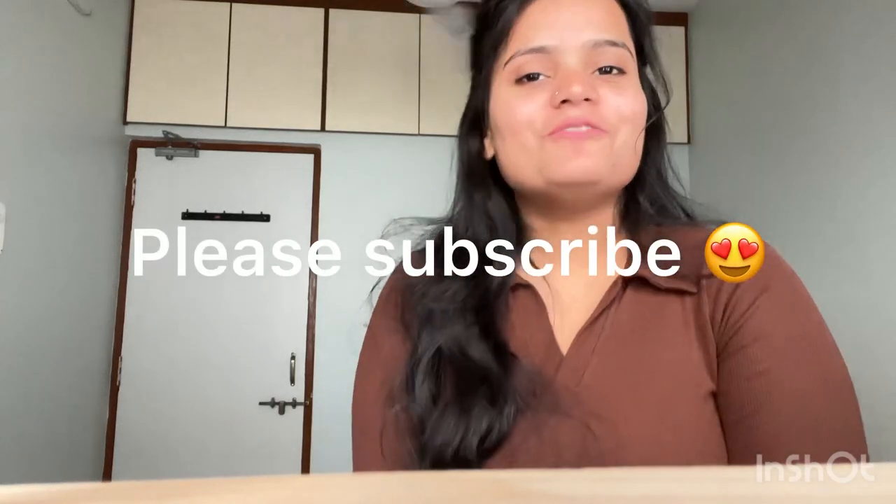I will put all 4 outfits' links in the description box. I hope you liked this video. Please like, share, and comment. Don't forget to press the bell icon and subscribe to my channel. Thank you so much for watching. We also have short videos along with long videos, so don't forget to watch those too. Thank you so much. See you in the next video — bye, take care, love you so much.